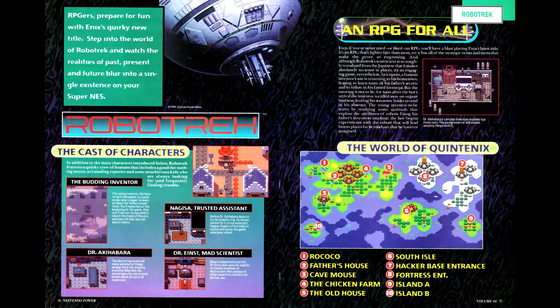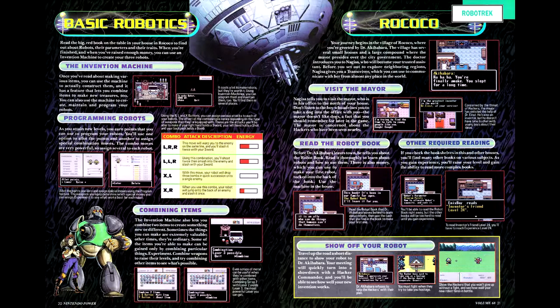Next up is RoboTrek, an action RPG from Quintet and Enix, and I believe their last game released in the US. The article is a rundown of the major NPCs, and it's worth mentioning that in this game, the names of some characters — like Dr. Akihabara — have not been anglicized, as is often the case in JRPGs. It wasn't anglicized to Dr. Silicon Valley or whatever.